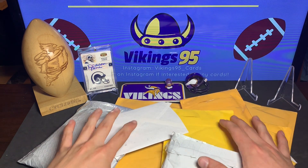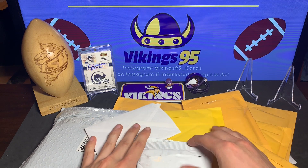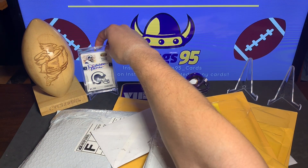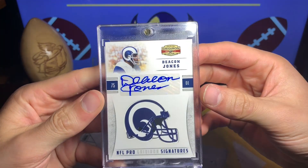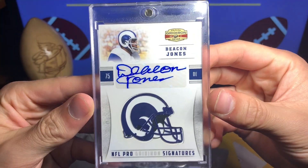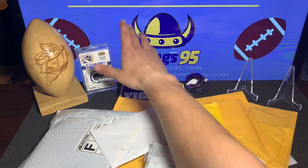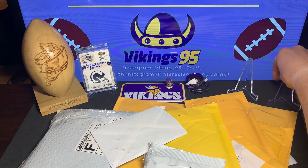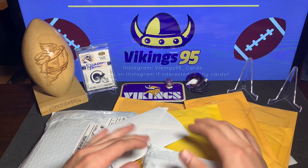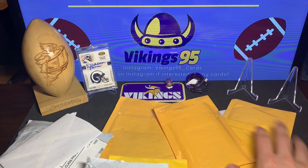Happy Saturday everybody, it's Vikings95 here with a nice big mail day. I've been setting these all aside to make a big video. Of course, that Deacon Jones NFL Pro Gridiron Signatures I pulled on my 2011 Panini Gridiron box, 23 of 30 — I showed it in the last video but it's sweet, had to throw it in a one-touch. I think I have ten packages here, so let's get going.